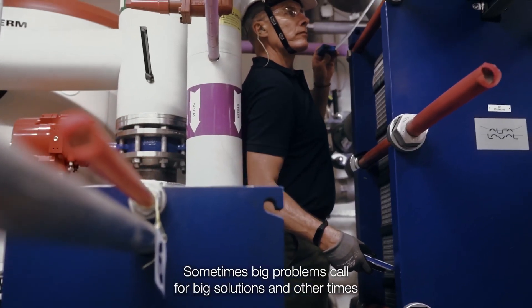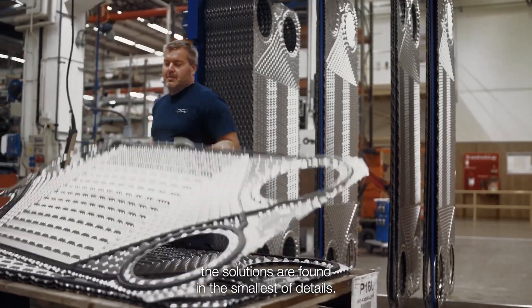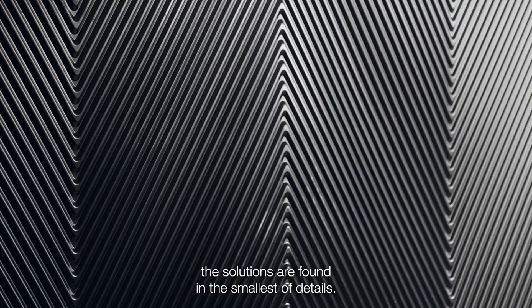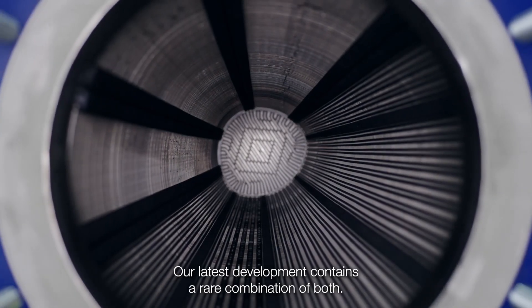Sometimes big problems call for big solutions, and other times the solutions are found in the smallest of details. Our latest development contains a rare combination of both.